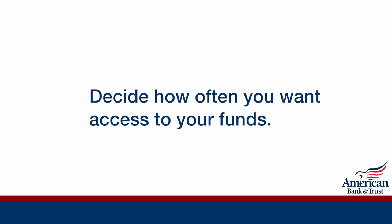Decide how often you want to access your funds. For example, do you want the ability to use the money if needed every six months, or is once a year enough?